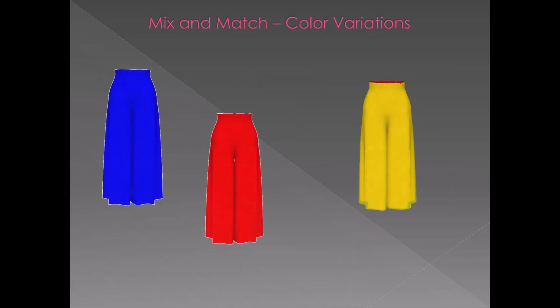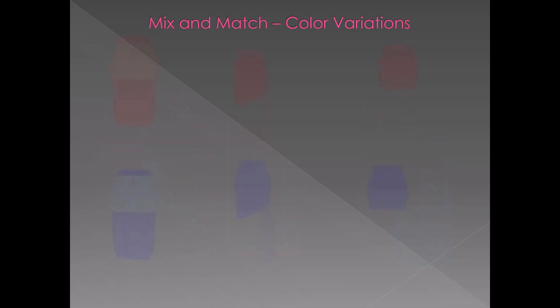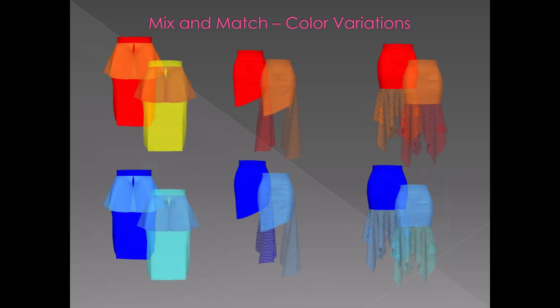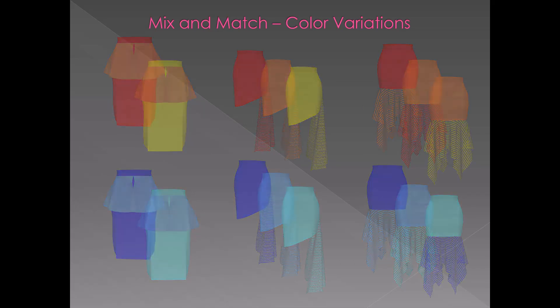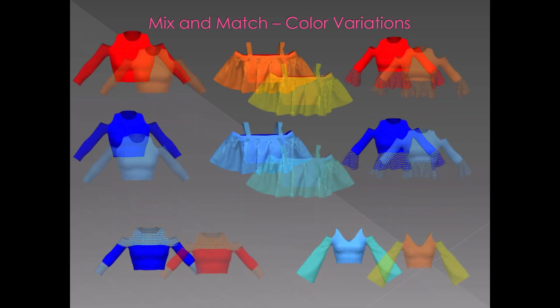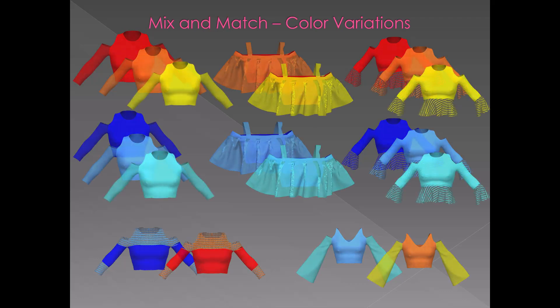Finally, the textile structures and color variations are assigned virtually with maps to sharpen the final collection, for the final decision before presenting the virtual collection in the first buyer meeting for the next process steps. Up to now, the complete collection is developed virtually and presented before spending time and costs on sample making and rework in developing loops.